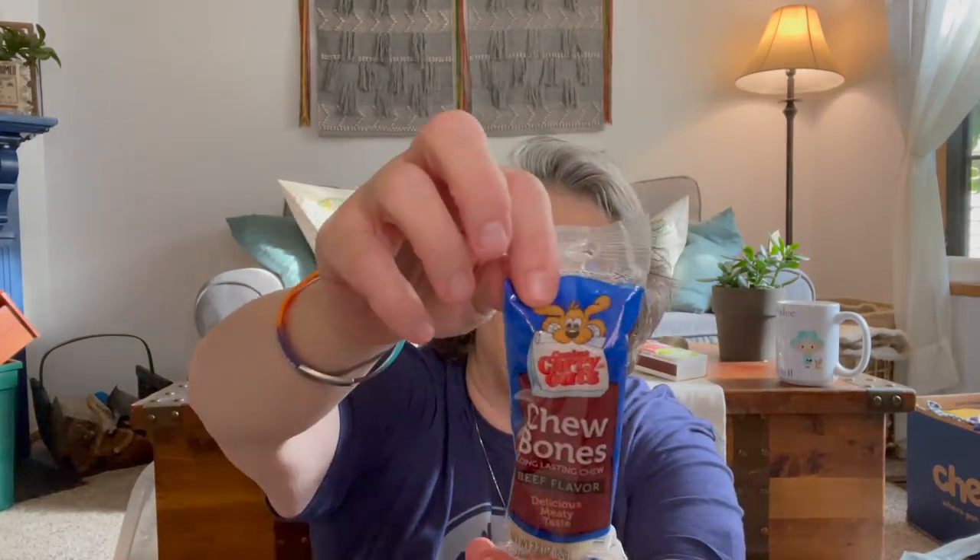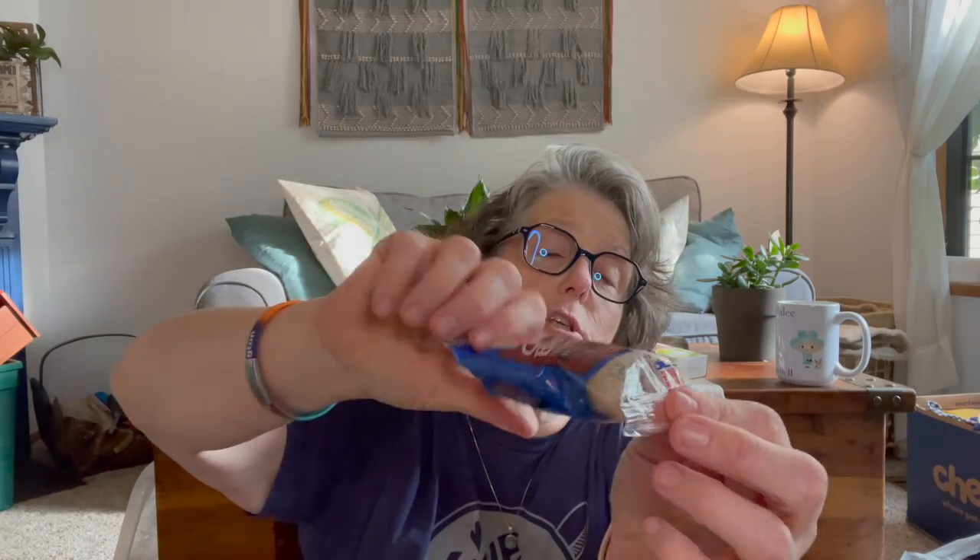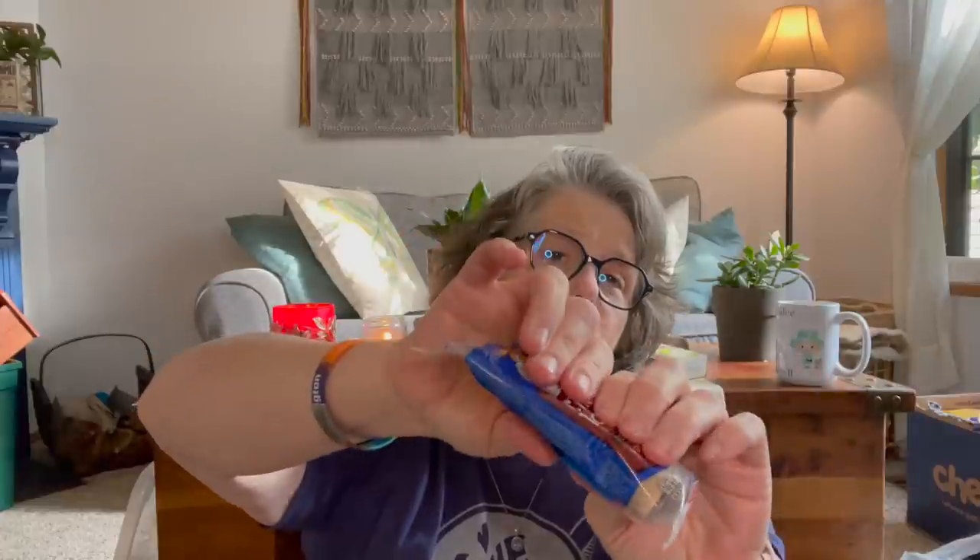For Luna I got her one of these chewy bones — she likes to chew on bones. This one is softer, but I give the boys treats fairly regularly so I like to have stuff for Luna when she's here. I grab these little individually wrapped things for her.